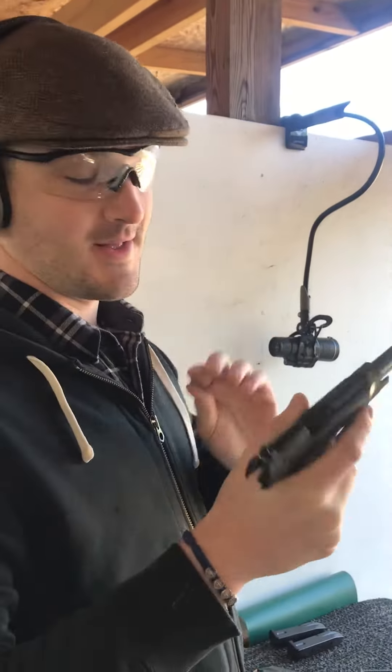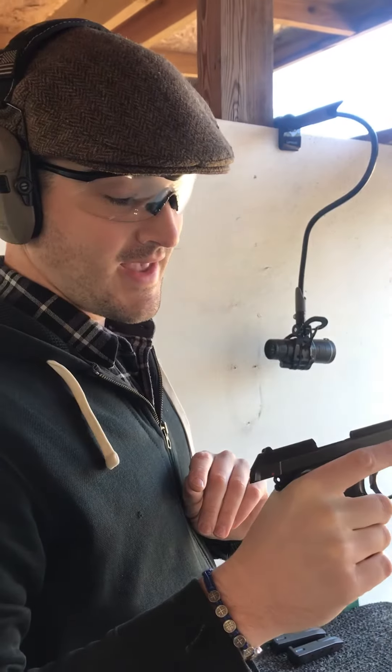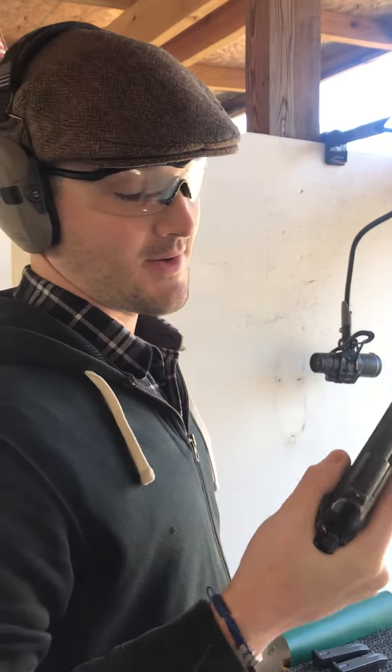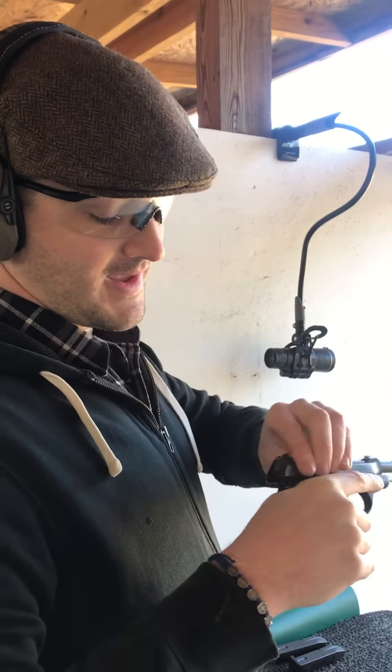Definitely think I need to pick one of these up for myself. They cost anywhere between $190 and $250, wherever you get one. Made in Italy. Love it. Love this gun. I'll see you next time.